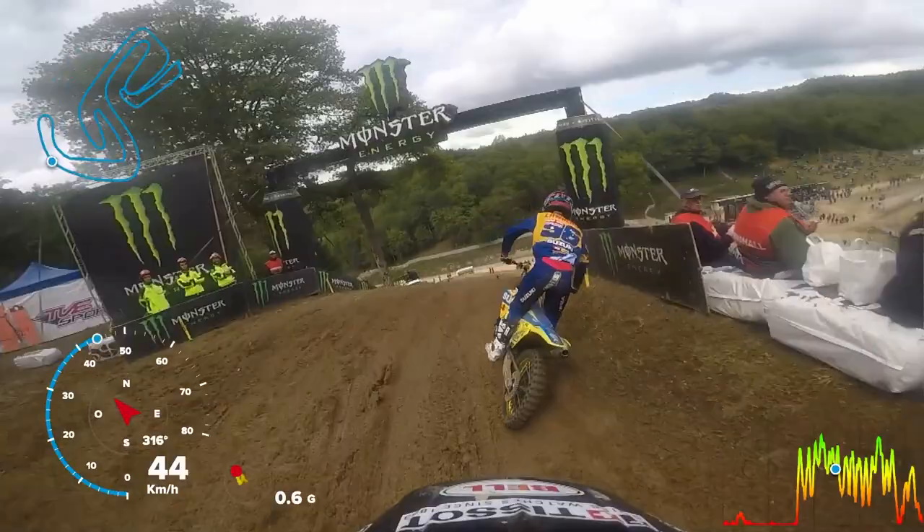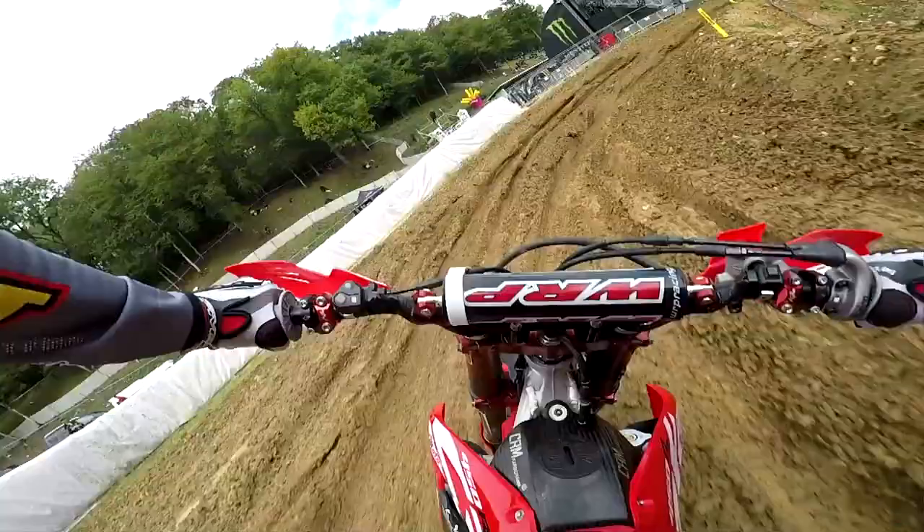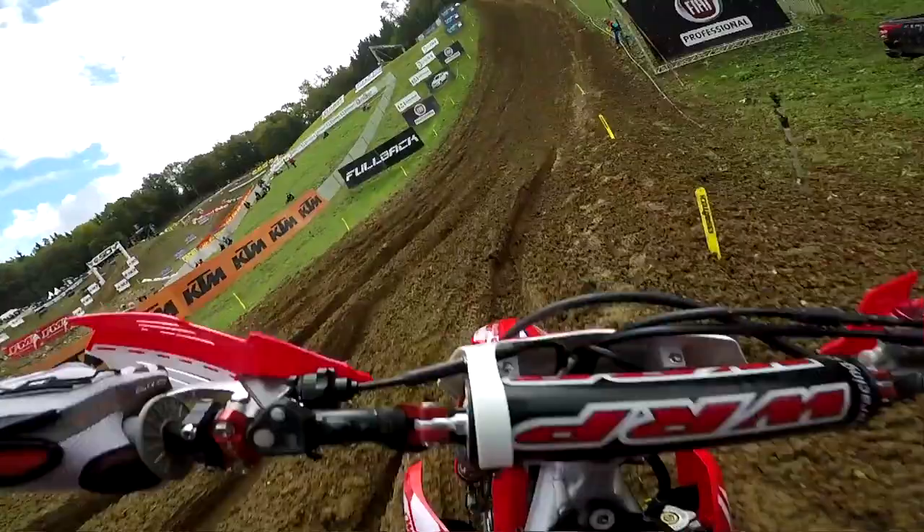Dropping downhill underneath the Monster Energy banner. Steep descent — steeper than it looks. Breaking hard into a tight 180 right.